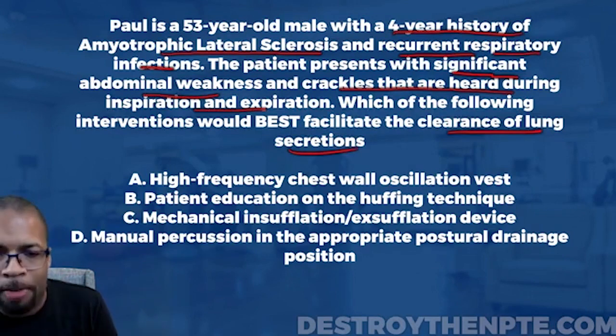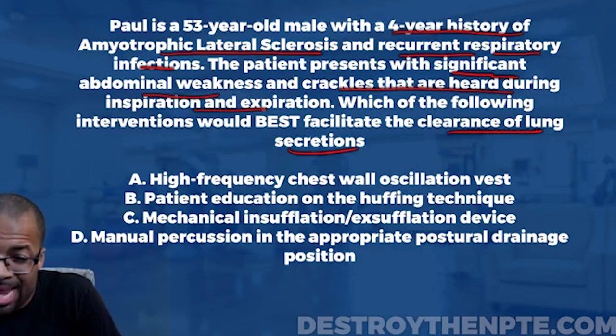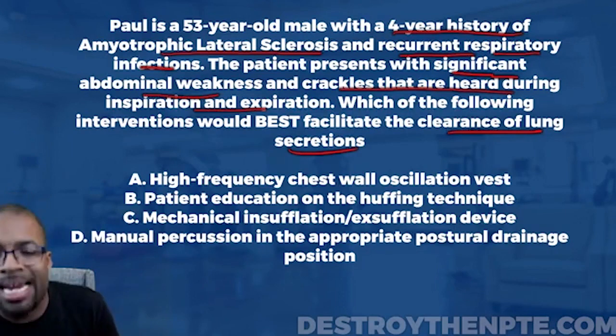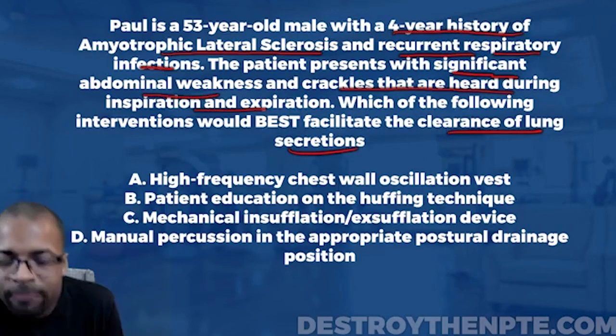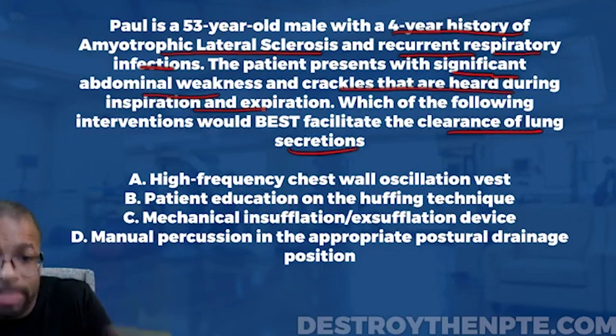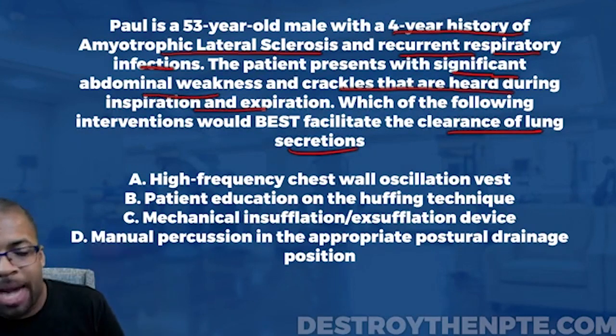One key thing you must know about pulmonary interventions is the distinction between interventions that primarily mobilize mucus — moving it from one location to another inside the lungs — versus interventions that perform clearance, meaning actually getting secretions out of the body through coughing. Different interventions do different things, and you need to know which ones do which.